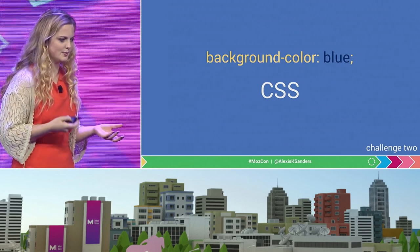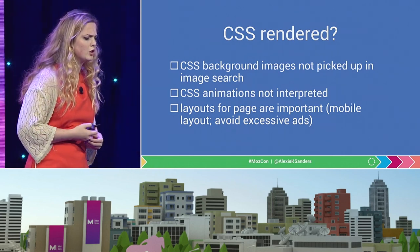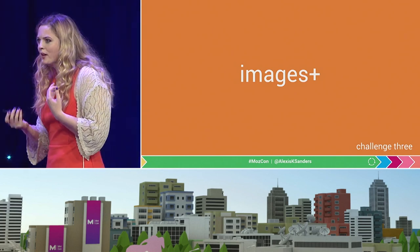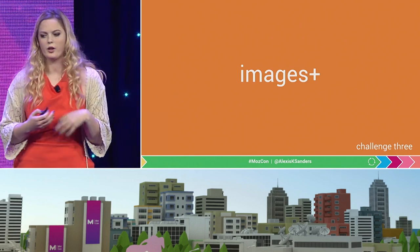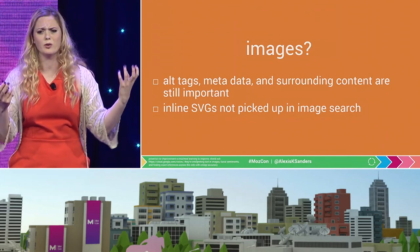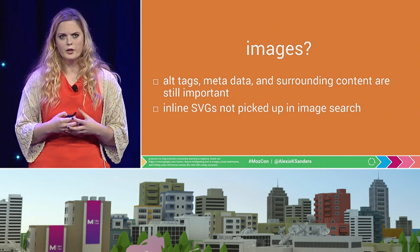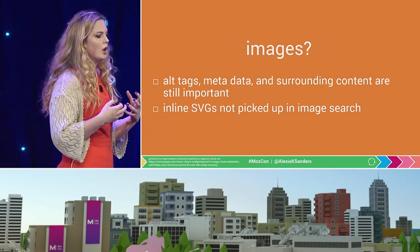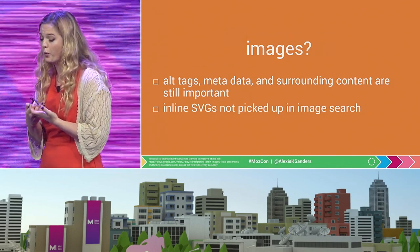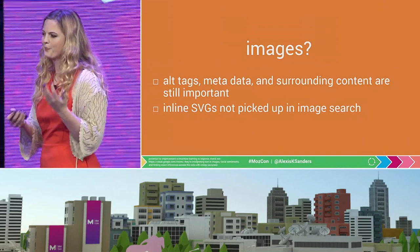Secondarily for rendering: CSS. CSS background images aren't being picked up in search, CSS animations aren't being interpreted, and layouts are still really important, especially in relation to excessive mobile ads. And for images more broadly — there have been tons of breakthroughs in machine learning relating to image recognition, but that hasn't been appearing within search, probably because it requires a ton of computing. So for our purposes: alt tags, metadata, and surrounding content are still really important parts of optimizing for image search. Also, inline image SVGs are not being picked up, which I hope Google changes eventually.